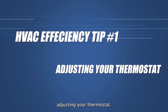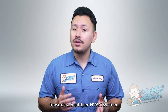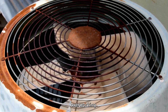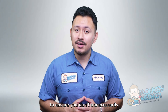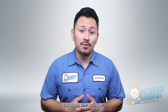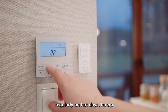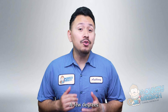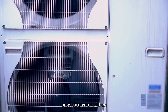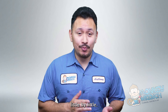Number one: adjusting your thermostat. While this is by far the easiest step towards a healthier HVAC system, it's also one of the most important. Overworking your system can lead to more wear and tear than is necessary. To ensure you don't unnecessarily put your HVAC system through the ringer, be sure to adjust your thermostat regularly. On hot days, bump it down a few degrees, and turn it up a few on colder days. A few degrees may not seem like much, but it will make a dent in how hard your system has to work day in, day out, effectively extending its life little by little.